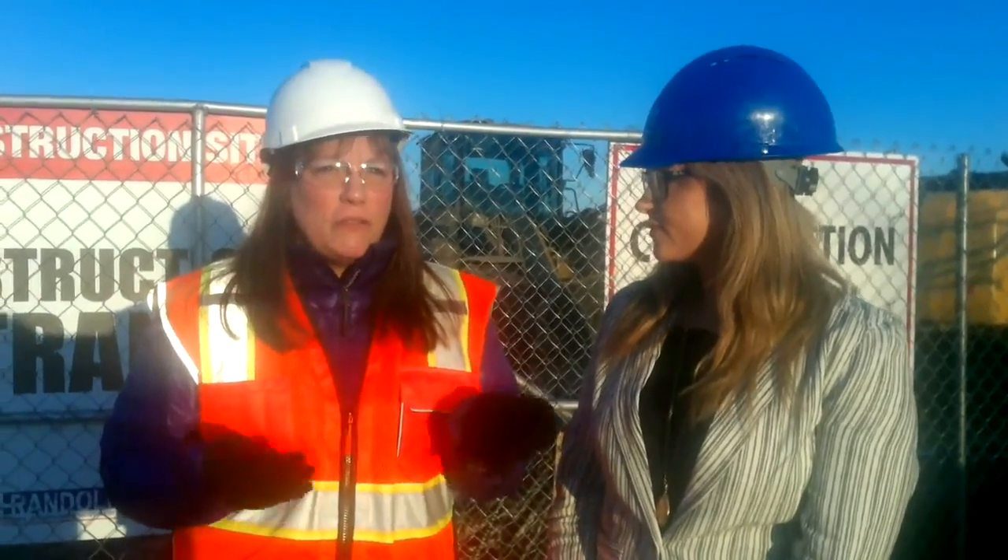I'm with Elevator Services. We are out of Cedarburg, Wisconsin, and today we are going to be installing the first modular elevator in the entire state of Wisconsin. So a brand new thing for the state, a brand new thing for this construction industry here, and a great opportunity for anyone who's going to be building a new building or needs a new elevator.